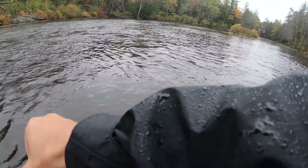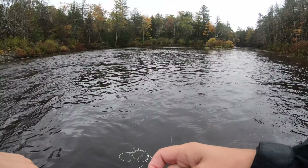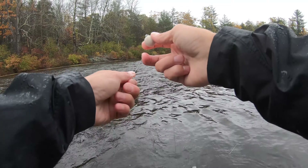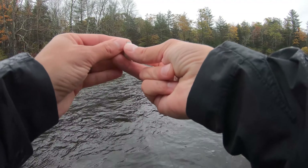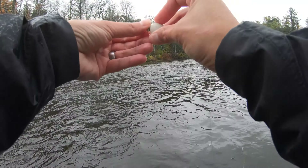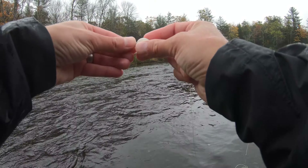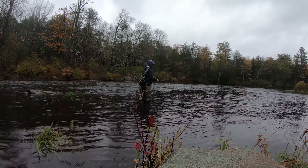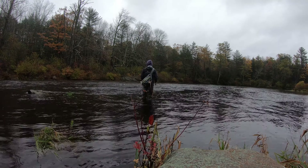I'm gonna get an indicator out — I'll use a big one today. I'm not gonna start really high up on the rig because it's not moving very fast and it's not very deep. The general rule is about 1.5 times the depth. If you don't know the depth, just start high and keep lowering it down until you tick. It's already too low right there, so let's cast over to something a little bit faster moving.